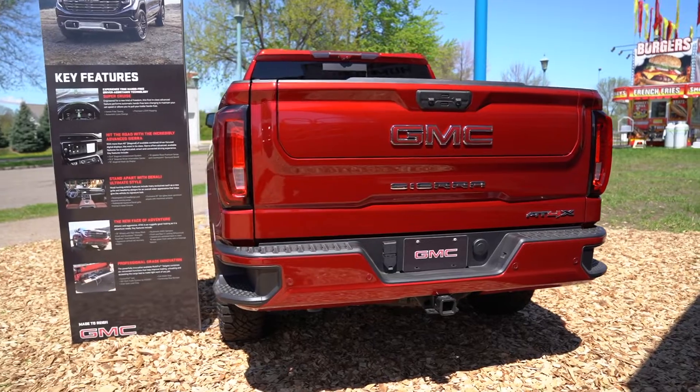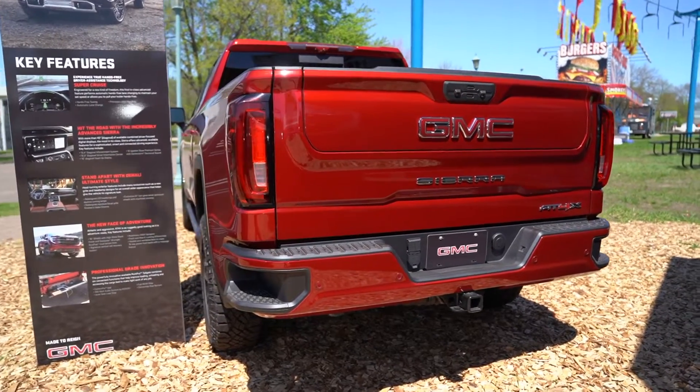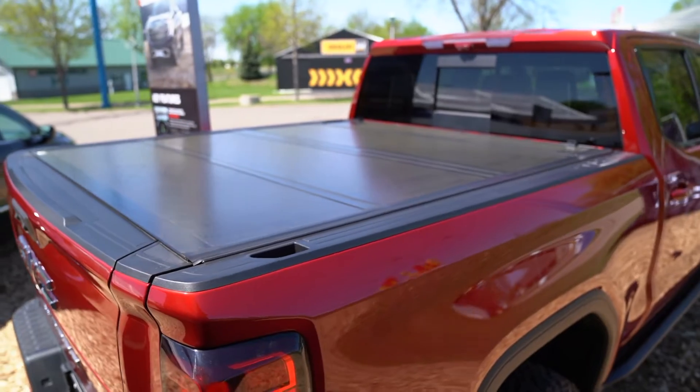In the back of this one, it does have the multi-flex tailgate, and it also has a pretty cool tri-fold tonneau cover to help keep your stuff out of plain sight.